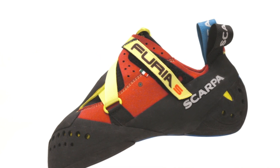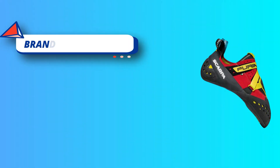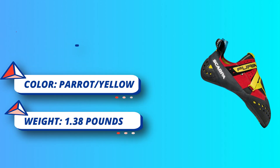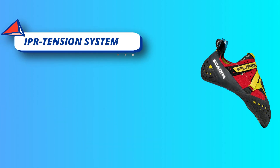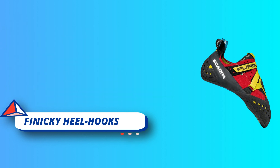IPR Tension System: this active RAND system connects the heel cup to the edging platform, providing more power while retaining the sensitive feel of barefoot climbing. Surround Rubber Tension: by wrapping a layer of soft M50 rubber around the forefoot, Scarpa added a touch of stiffness to the toe, providing an unparalleled stick for toe hooks and scums.